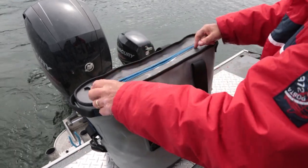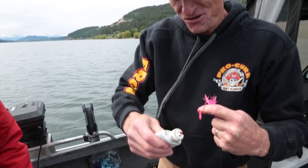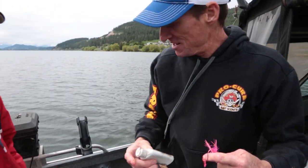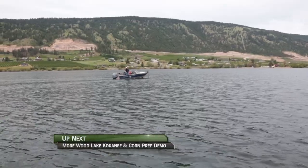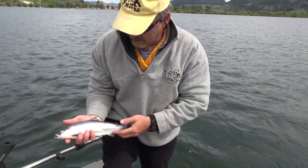Limit here is two kokanee each. The trout kokanee magic is going to be working. Up next, we'll jump in the boat with Bobby and Lance from Max Lure, who've been having a great morning, even releasing a few.